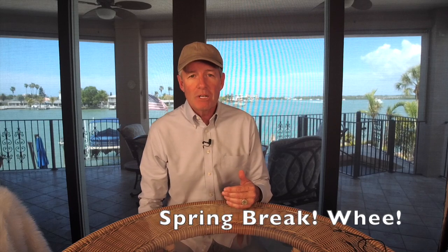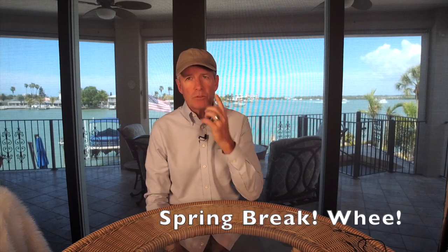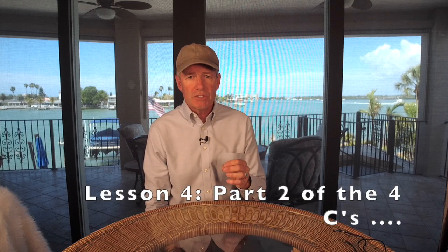Hello everybody and welcome back to the Color Gemstone Academy. My name is Paul DC and you're watching the Paul DC Gemstones YouTube channel. We're interrupting our Color Gemstone Academy to have our own indoor spring break. Last week we finished lesson four, which was part two of the Four C's — cut — and next week we'll be doing clarity.